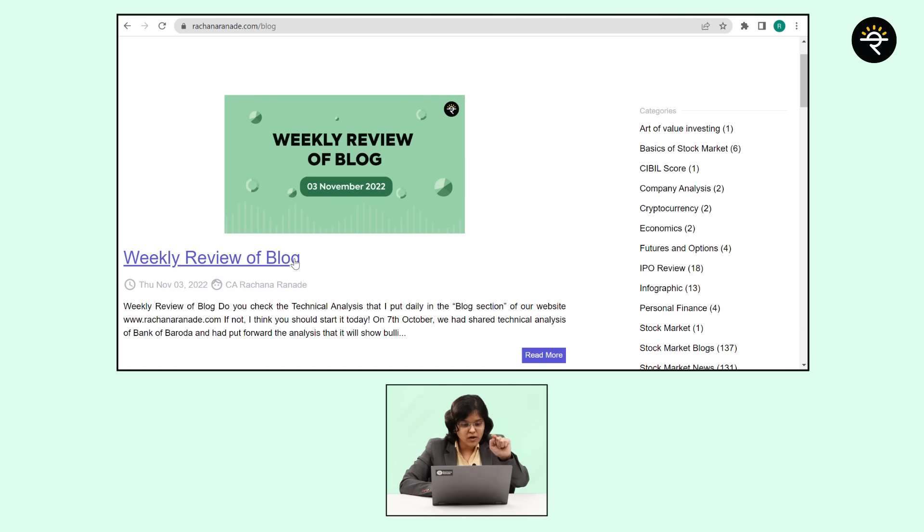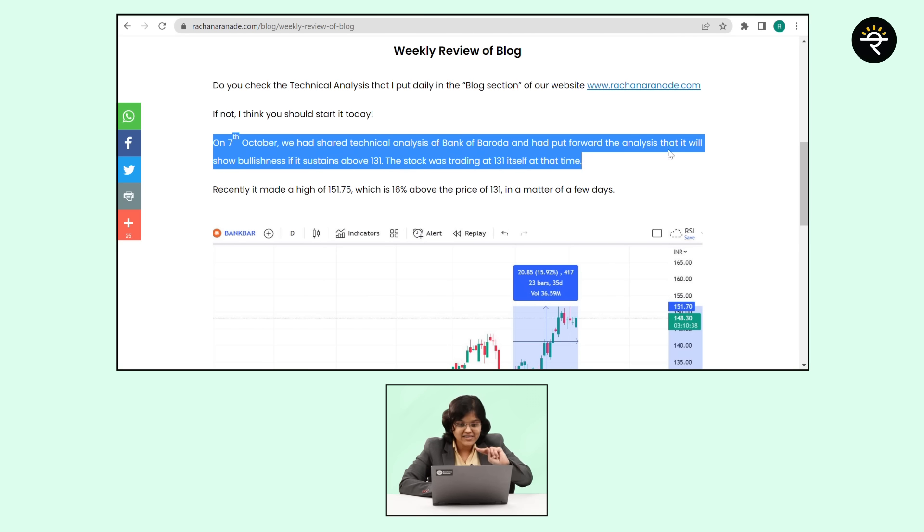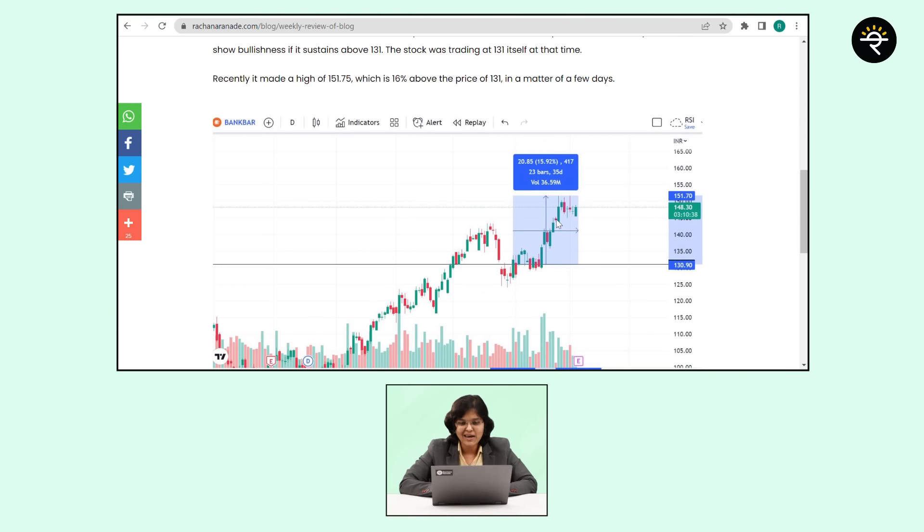We also put up a weekly review on the blog. Scrolling down, you can see that on 7th October we discussed Bank of Baroda, where we said that if it sustains above 131 it shows bullishness — and it made a high of 151, almost 16% upside. If you want to know more about such things, please check out our blog at rachanaranade.com. You can also learn more about the MACD indicator or stocks for the next decade by clicking the links. Till then, take care, Jai Hind, and bye-bye.